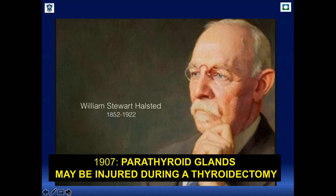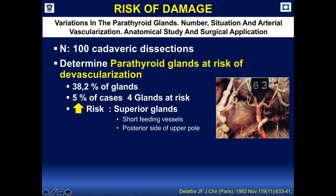The concept of parathyroid gland injury is not new — it was described by William Stuart Halsted in the 19th century. This was further studied and published by De Latre, who published in 1982 an analysis of 100 cadaveric dissections attempting to determine which parathyroid glands were at risk of devascularization. He found that in up to 38% of cases, the glands were at risk during thyroid dissection.